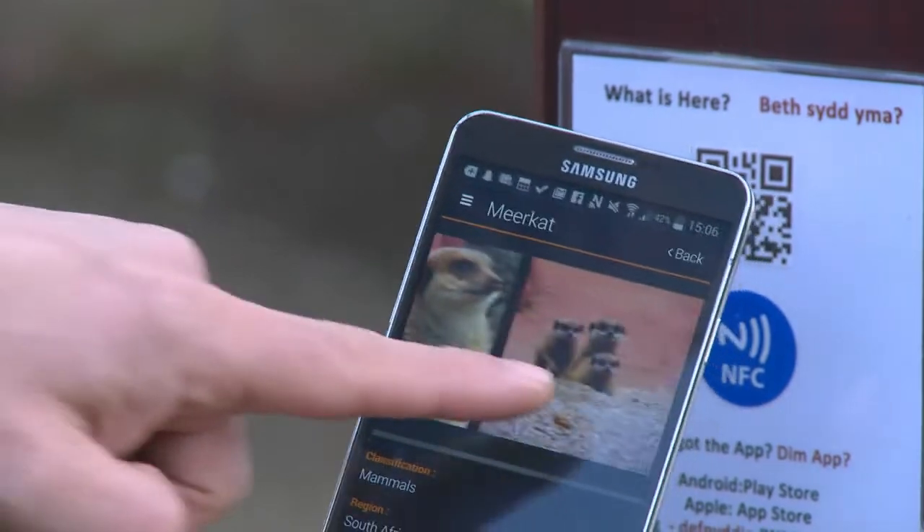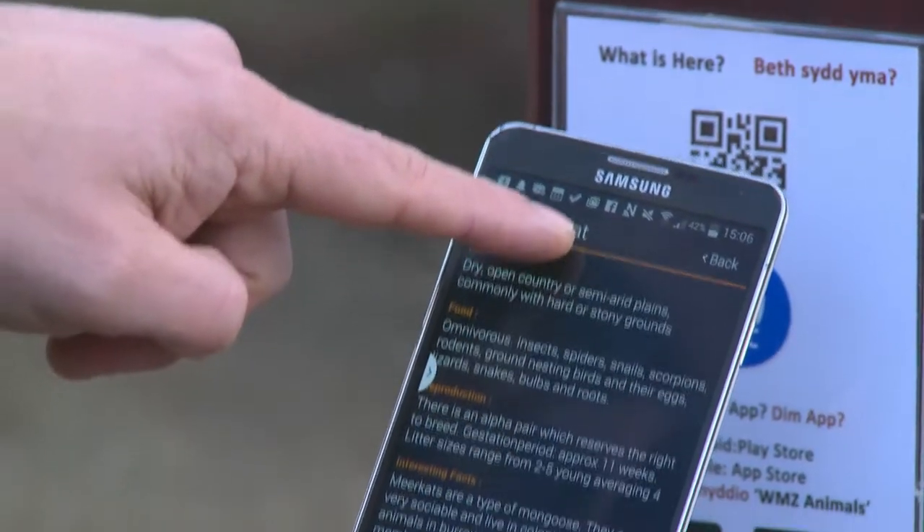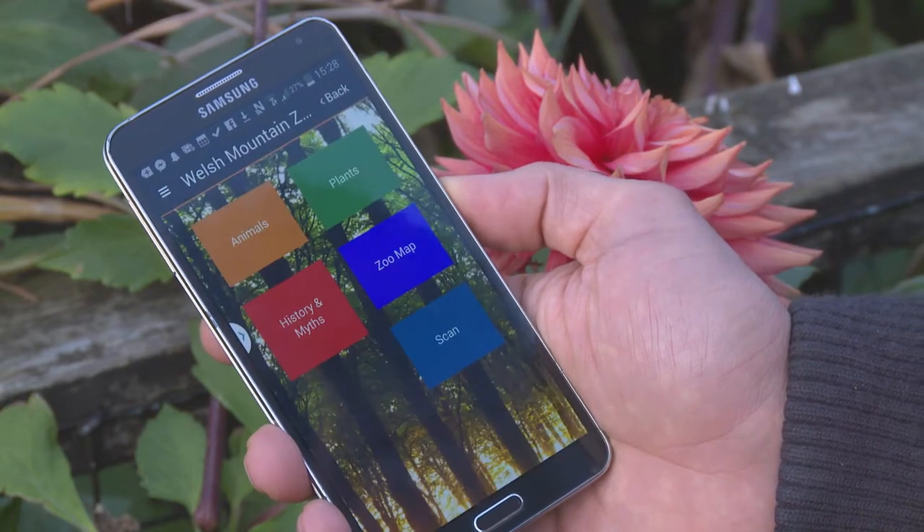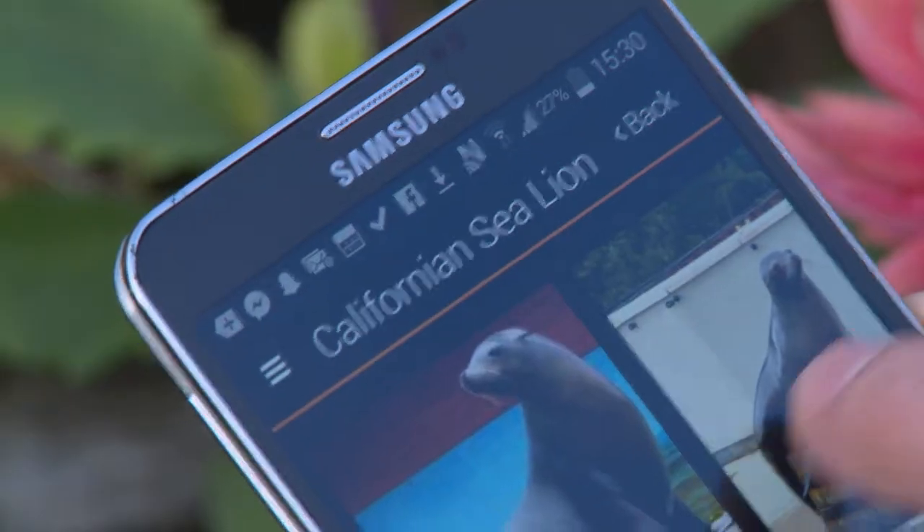Our thinking is that most people have smartphones and they're looking at how they can use their smartphones with whatever they do, so we've introduced the smartphone app to bring that in. It's also something that they can then use afterwards to enhance the experience as well.